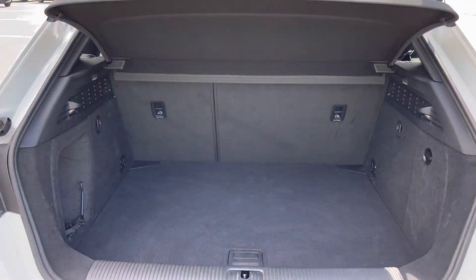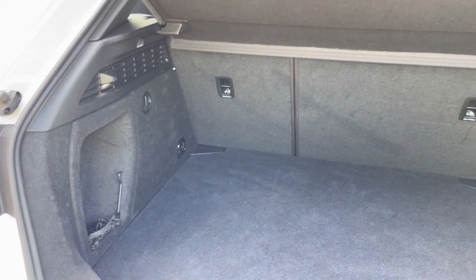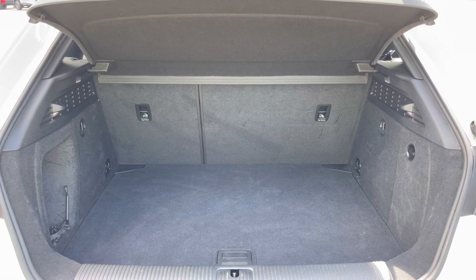As you can see, this S3 boasts a relatively large and spacious boot for a car of this size, with 340 litres of capacity — plenty of space for your everyday needs such as your weekly shopping, for example.